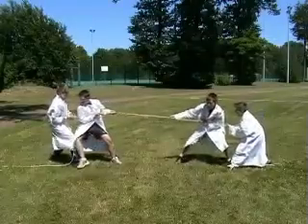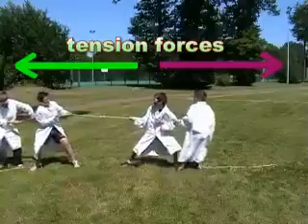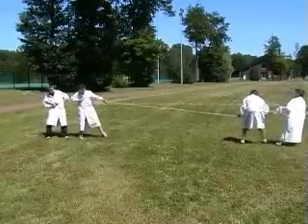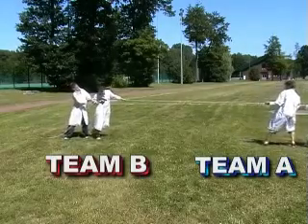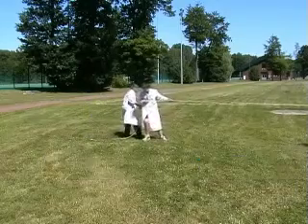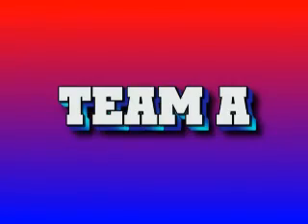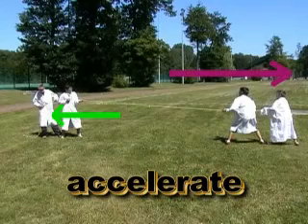Each team is exerting a tension force in the rope. These forces are acting in opposite directions. Which team do you think is exerting the greatest tension force — Team A or Team B? That's right boys and girls, it's Team A. They are exerting the largest force. The forces are unbalanced, causing Team B to accelerate towards the right hand side of the TV picture.